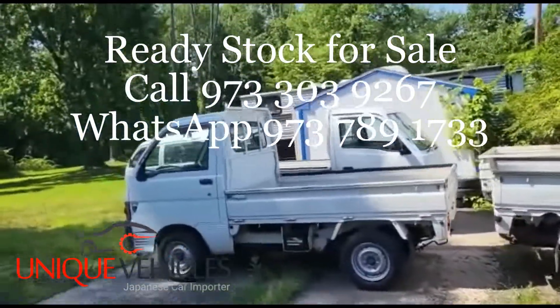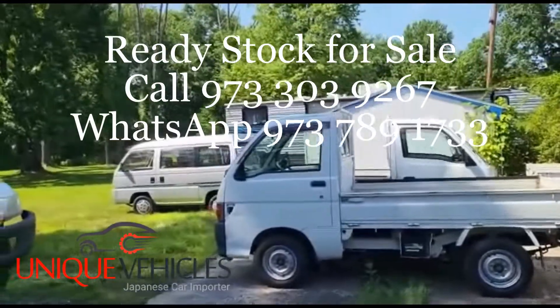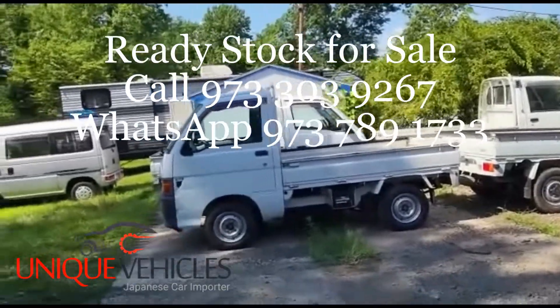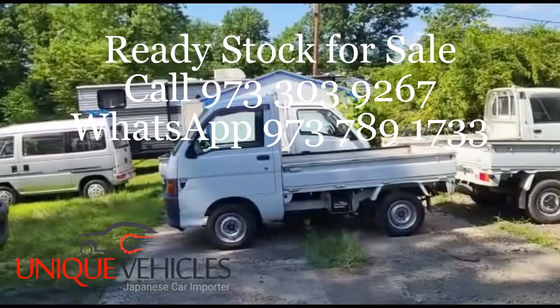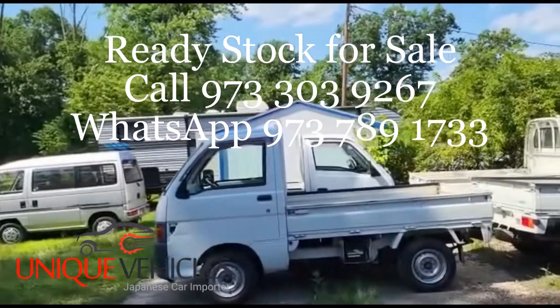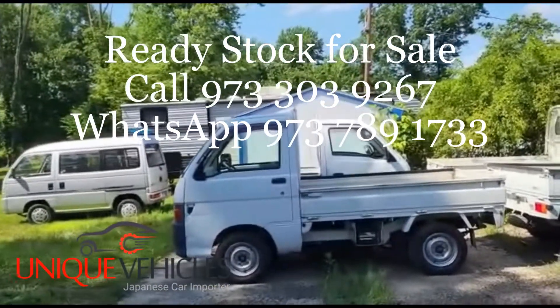Hey folks, good afternoon. Today is Friday, July 22nd, it's around 3 p.m. I am at the lot right now. We just had a customer — I showed him a couple of trucks, and I made a video previously going into detail about all the things on this truck, inside and outside, the bed, the door, everything.